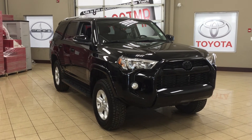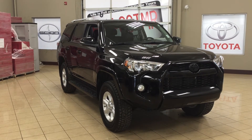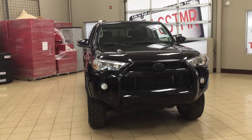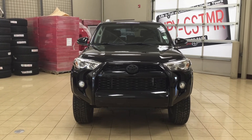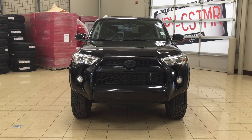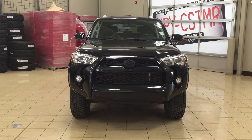Thank you so much for watching this video today. If you have any questions on this 2016 Toyota 4Runner SR5, please visit us at 31 Automall Road in Sherwood Park, Alberta, Canada. The phone number is 780-410-2455, or visit our website at sptoyota.com. If you have any comments or additional questions, please leave them in the comment section below. Have a great day and I hope to see you next time.